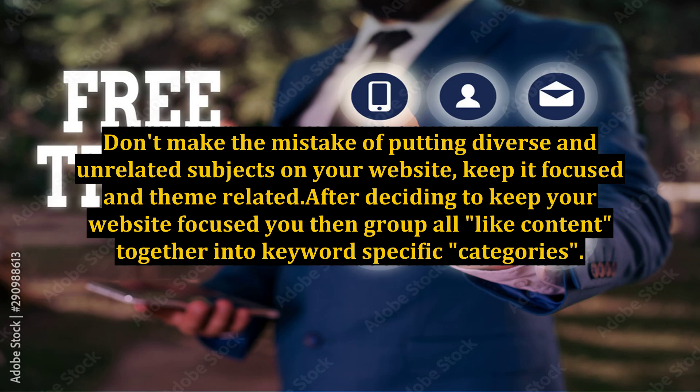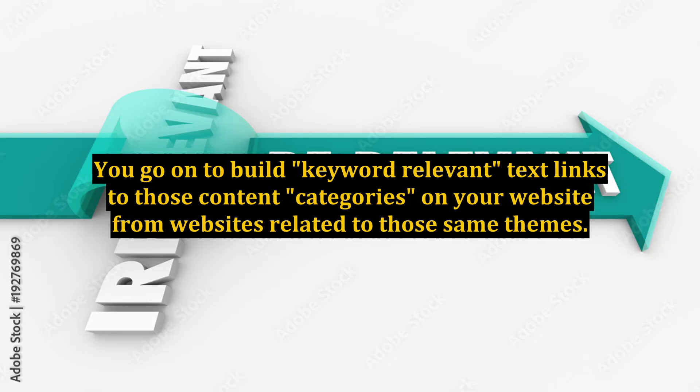Don't make the mistake of putting diverse and unrelated subjects on your website — keep it focused and theme related. After deciding to keep your website focused, you then group all like content together into keyword specific categories. You go on to build keyword relevant text links to those content categories on your website from websites related to those same themes.